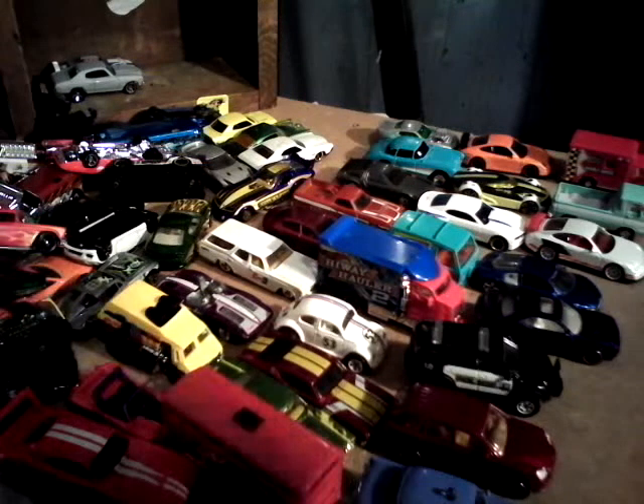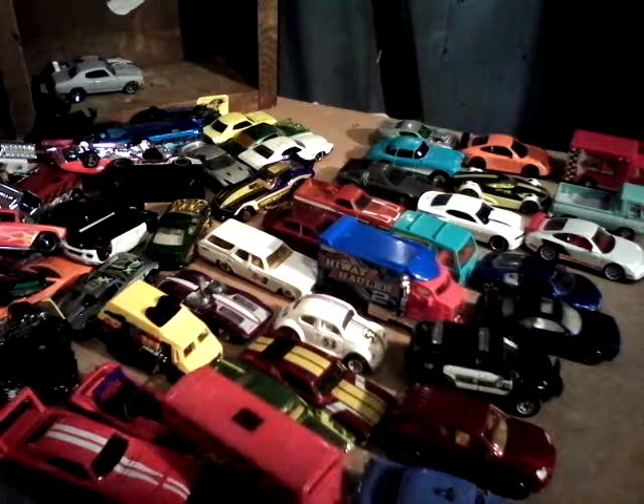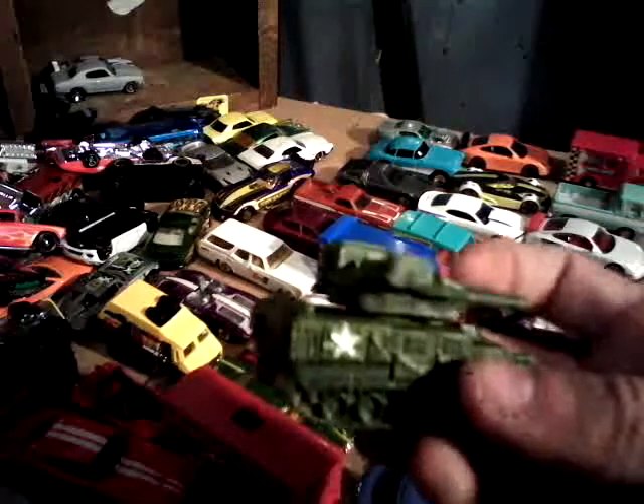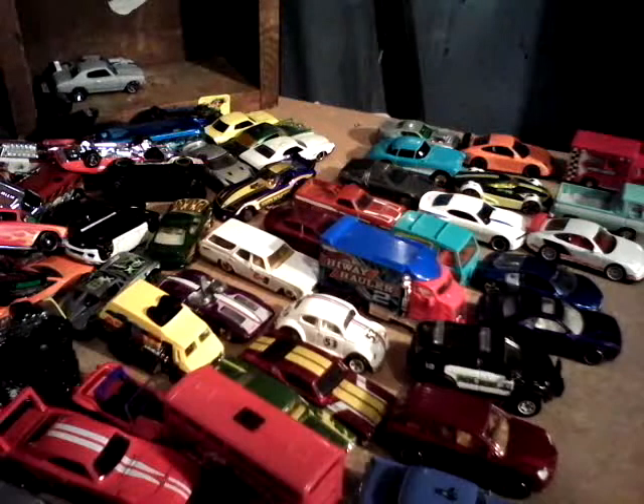Here's the newer Matchbox. This is the Blockade Buster — sorry. This moves around. Awesome little tank. There's little treads on the bottom. This one's nice, I like this one.